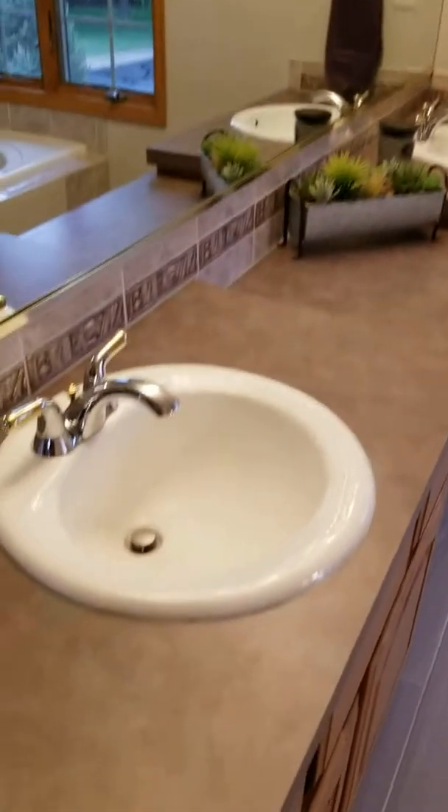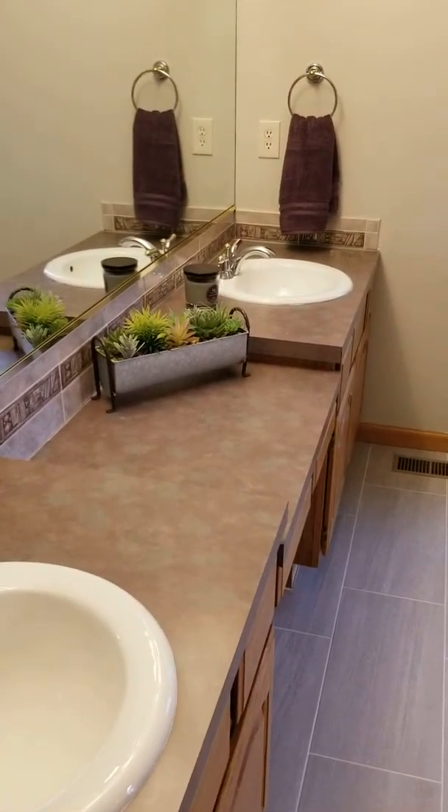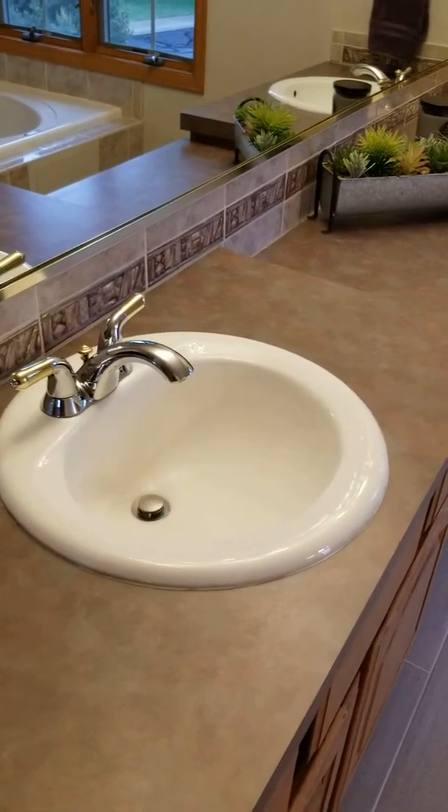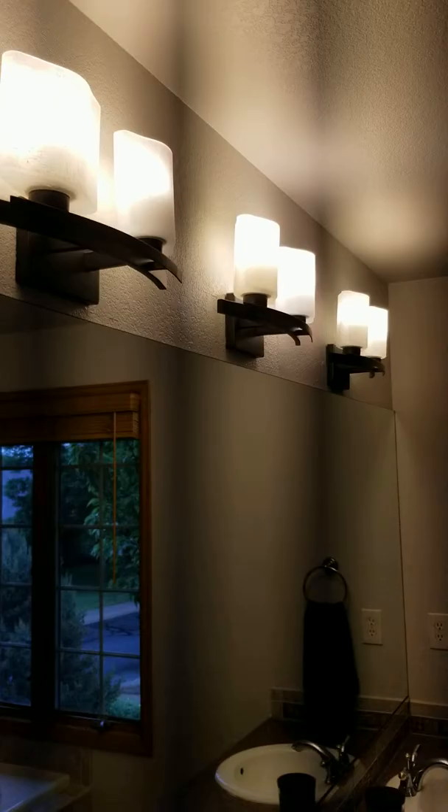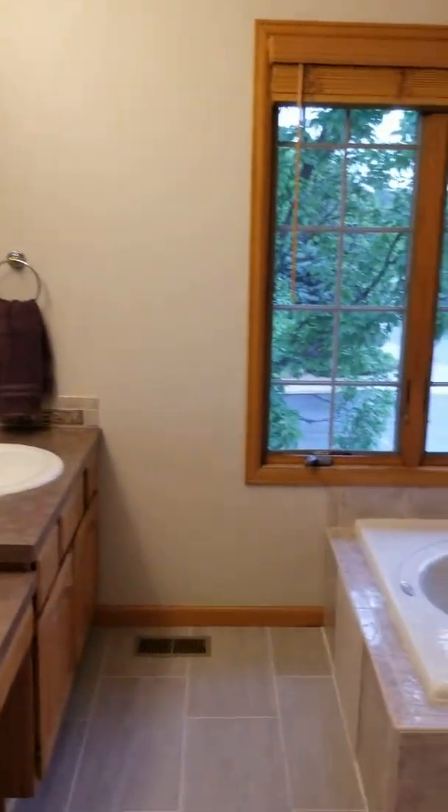So this is the upstairs as you come up. Really nice views with the large windows from the upstairs foyer, which is nice looking down at the entrance.